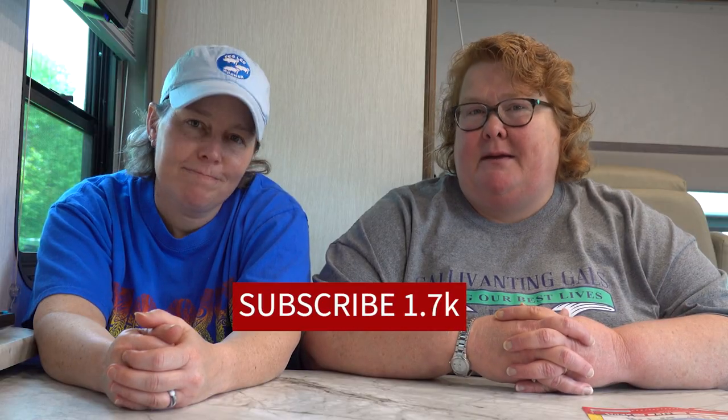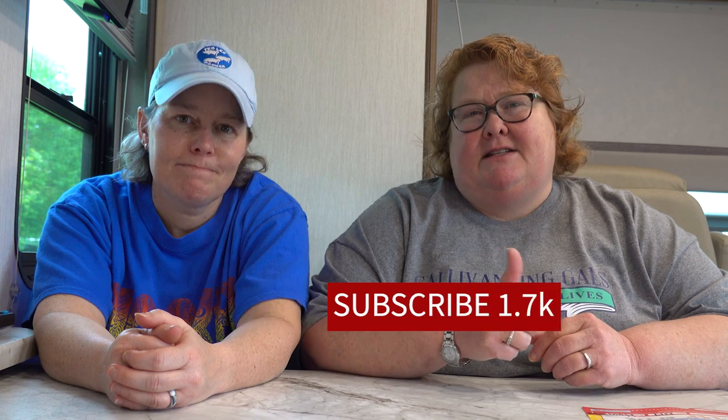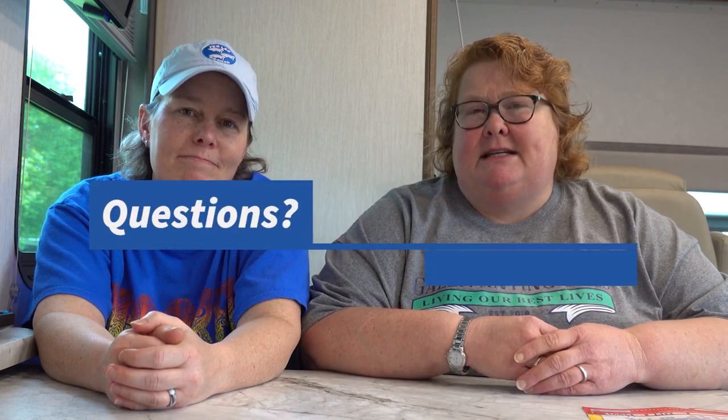Please make sure you hit the subscribe button, don't forget to give us a thumbs up, and if you have any questions or comments or anything you want to see in the series, please leave them in the comments below. Until next time — live your best life. Bye y'all!